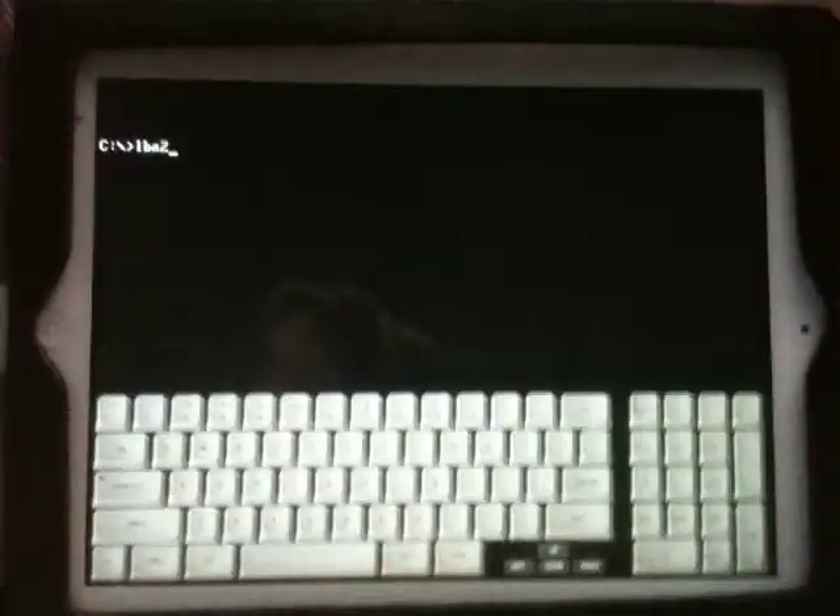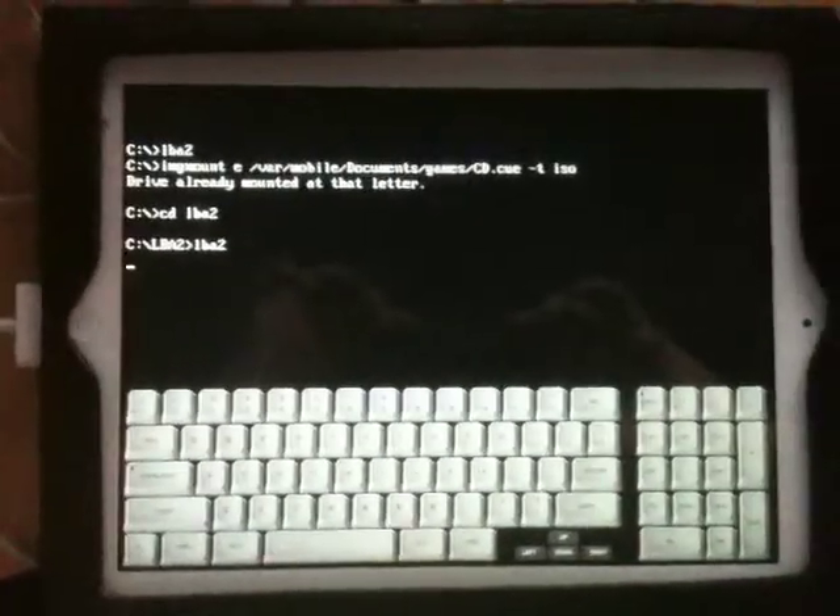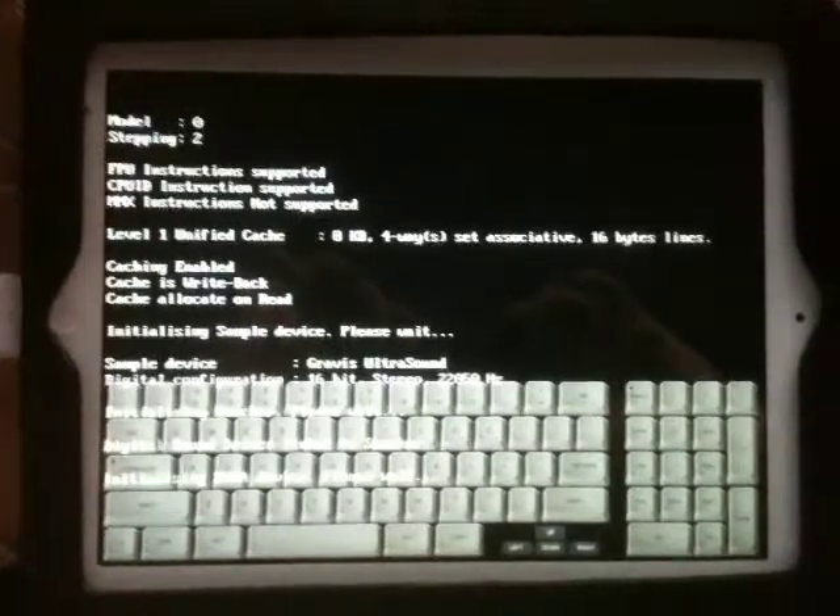Hello dear viewer, this is iPhoneGeek and today I'm running Little Big Adventure 2, one of my favorite games of all time, on my iPad 2.